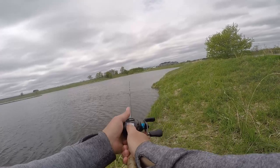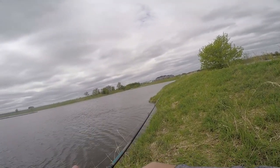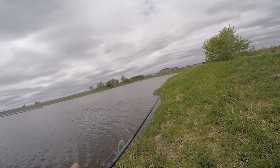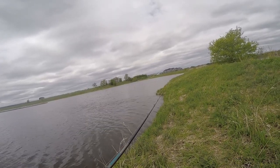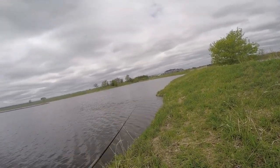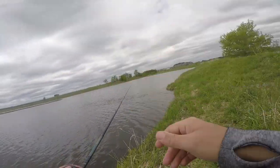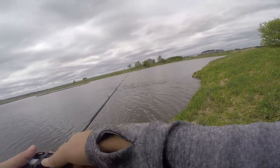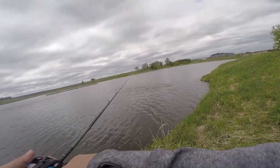One key tip: when you first feel that tap, you don't necessarily want to swing. You just want to kind of reel, let them tighten up on it, and then set. Let them chew it. It's not a treble hook bait, so you want to let them kind of suck it in before you swing the hook. It takes patience, but you want to feel them eat that bait.